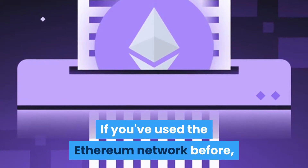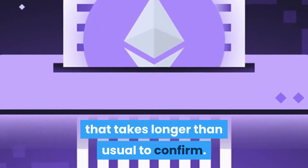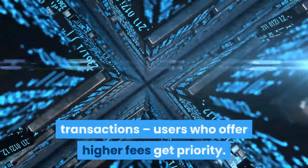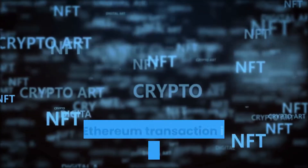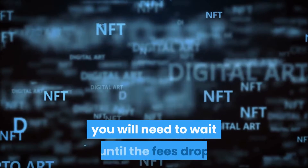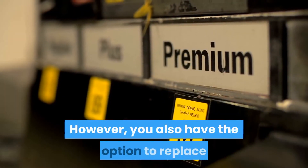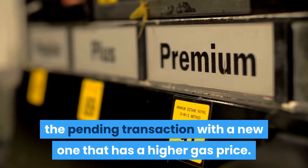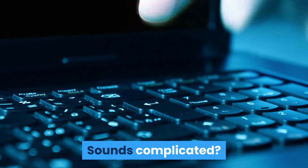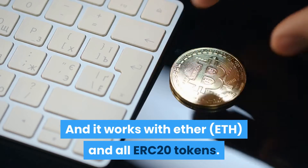If you've used the Ethereum network before, you've likely experienced a transaction that takes longer than usual to confirm. This happens because of the way the miners prioritize transactions — users who offer higher fees get priority. If your Ethereum transaction is stuck because the gas fees are low, you will need to wait until the fees drop and miners finally process your transaction. However, you also have the option to replace the pending transaction with a new one that has a higher gas price. It's easier than you might think, and it works with Ether, ETH, and all ERC20 tokens.